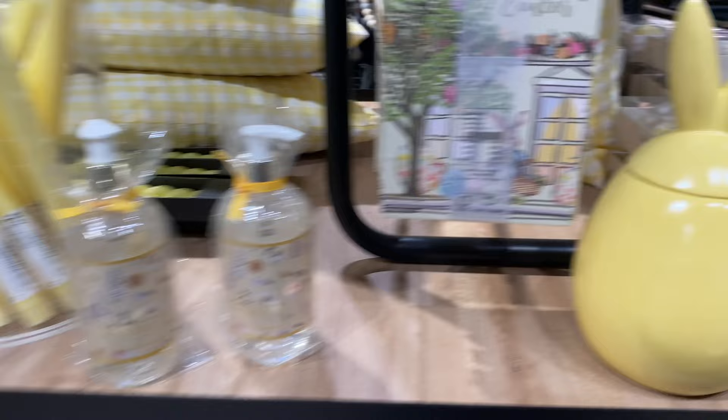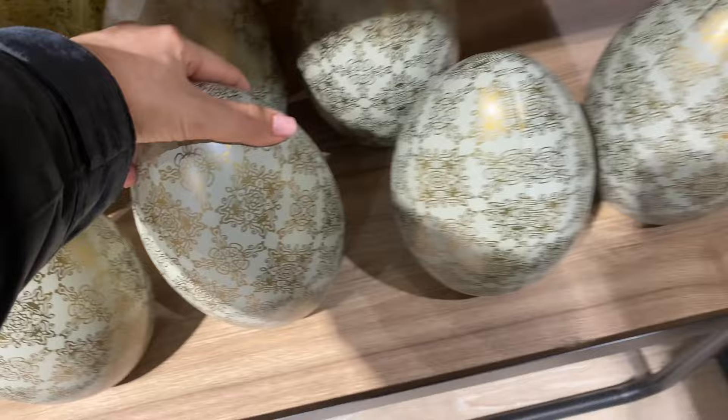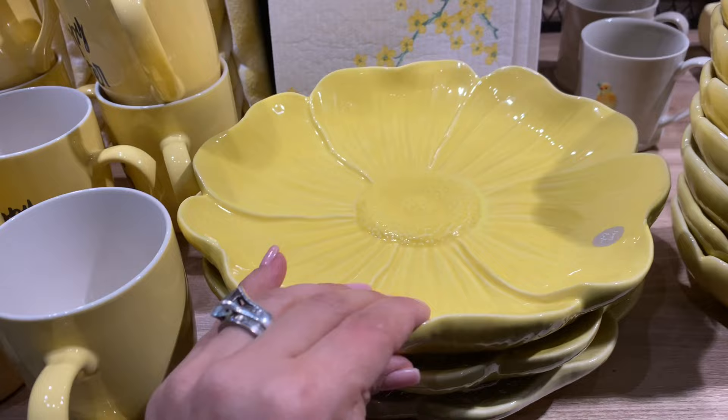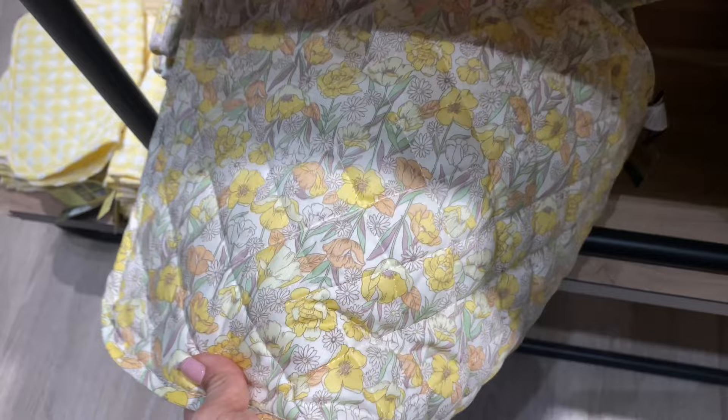All the Easter stuff is out - there's a lot of yellow happening. These look like the ones I had at home. If you like buttery yellow, this is definitely the shop to be in. This one reminds me of a very 70s print.